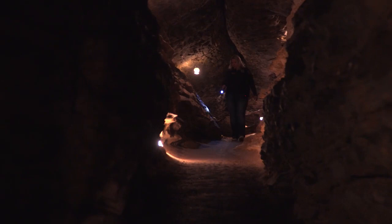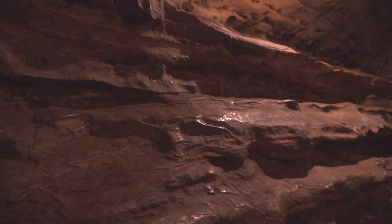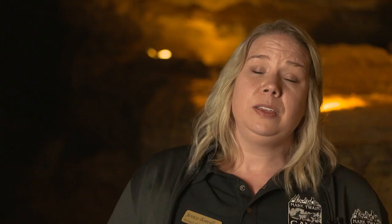I always think about Mark Twain's book when I look at this wall, because he says that the walls of the cave were dewy with a cold sweat. I think that he must have stood and looked at this wall when he wrote that. We like to say that the cave was seared into his imagination, and that's why he wrote about it so often.